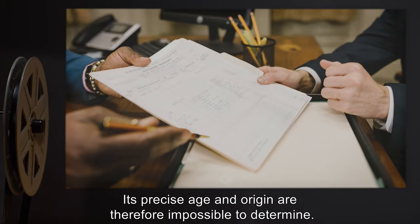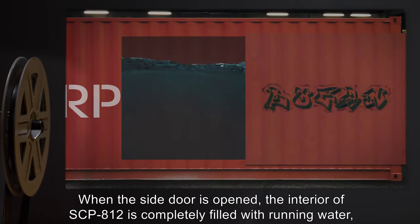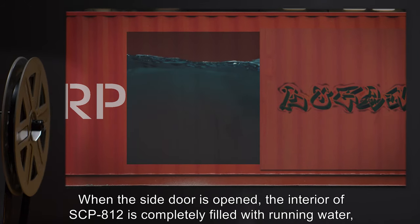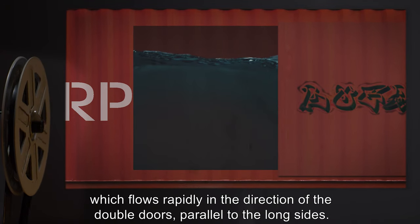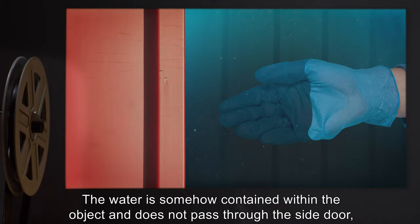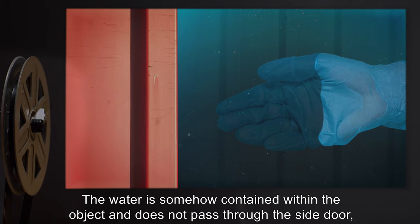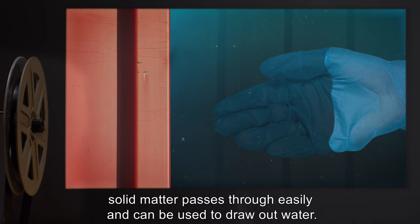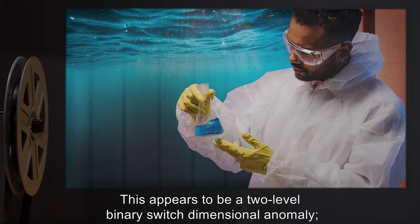Its precise age and origin are therefore impossible to determine. When the side door is opened, the interior of SCP-812 is completely filled with running water, which flows rapidly in the direction of the double doors, parallel to the long sides. The water is somehow contained within the object and does not pass through the side door, which is otherwise entirely permeable — solid matter passes through easily and can be used to draw out water.